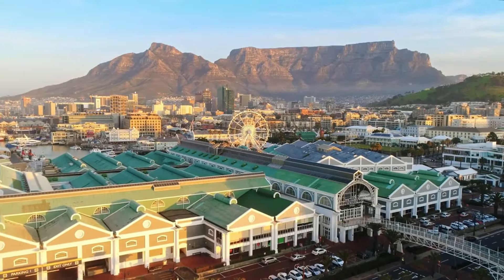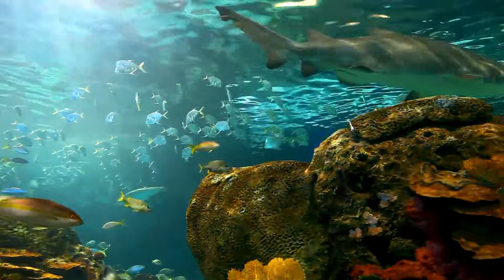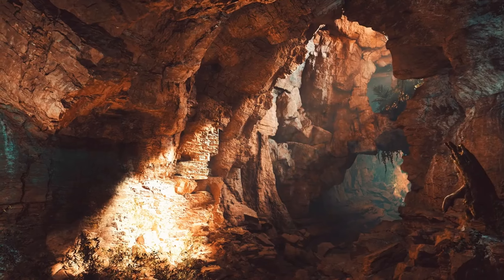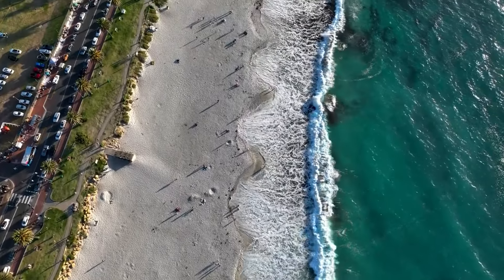But wait, there's so much more to uncover. Stick around as we explore the colorful Bo-Kaap neighborhood, embark on a thrilling shark cage diving adventure, and savor the flavors of the local cuisine. Plus, we've got a surprise hidden gem that you won't want to miss. So grab a snack, hit that like button, and let's continue our Cape Town adventure.